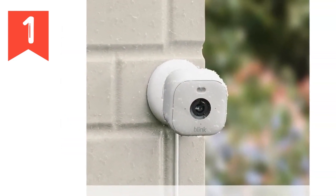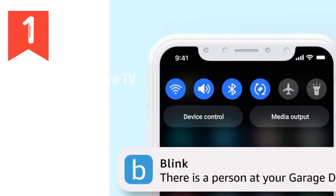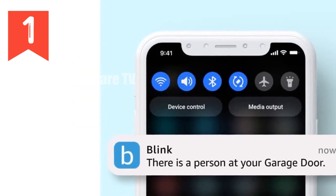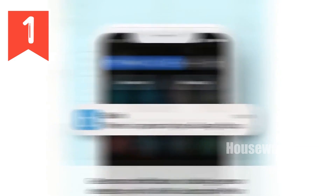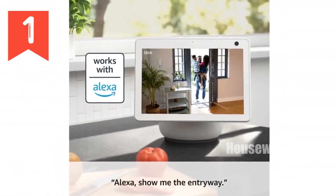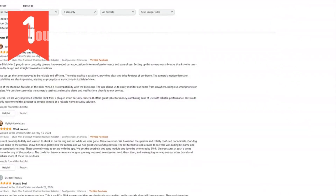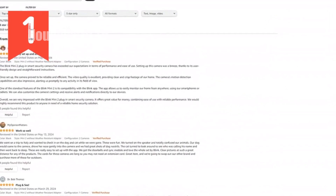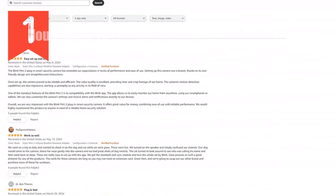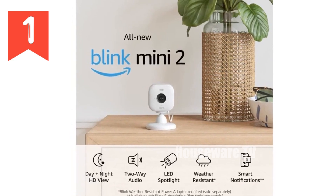The optional Blink subscription plan unlocks person detection with embedded computer vision (CV) for intelligent notifications. Easily install Mini 2 anywhere in just minutes, providing comprehensive home coverage. You can even use it as a plug and chime for the Blink video doorbell for added convenience. Whether indoors or outdoors with the Blink weather-resistant power adapter, sold separately, Mini 2 is your reliable home security companion. Its compact size and seamless integration make it an essential part of your smart home ecosystem.